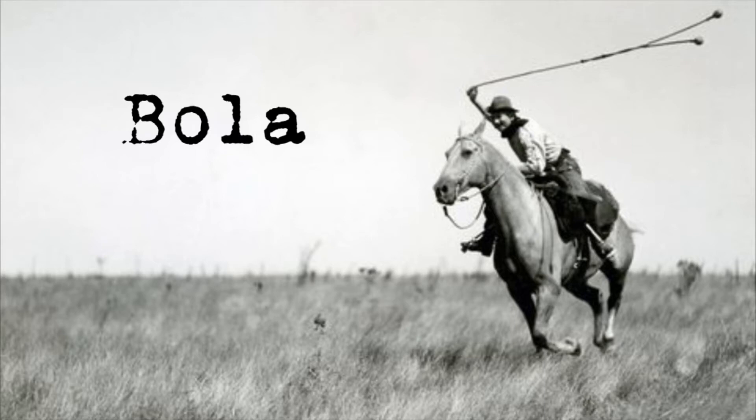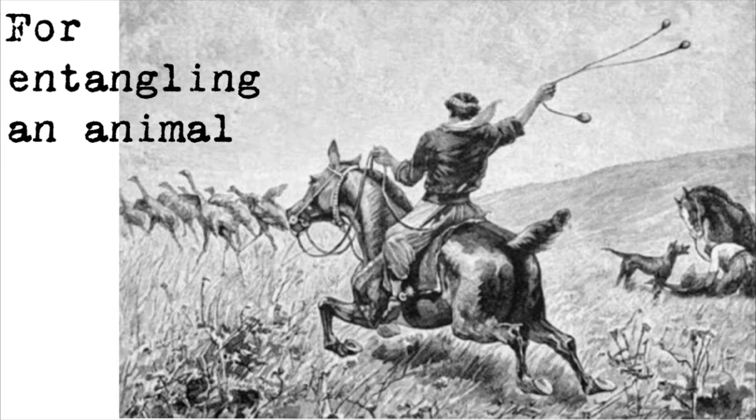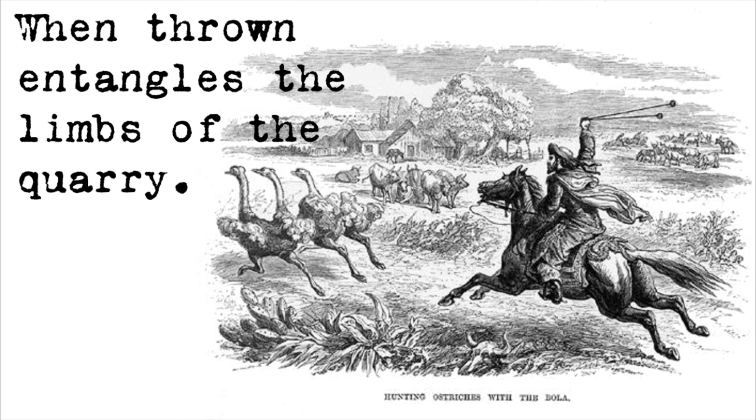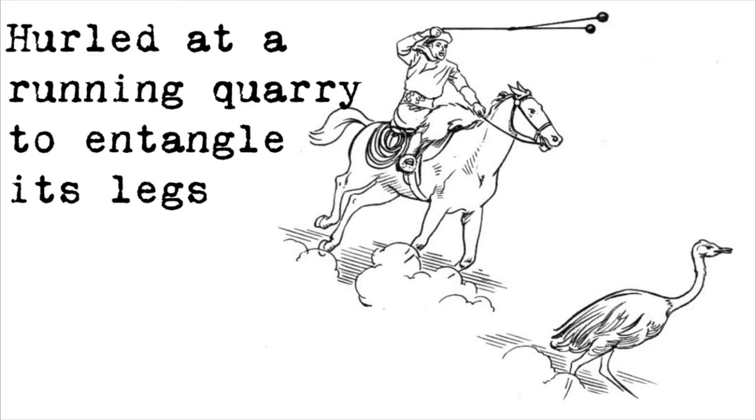A bolas is a type of throwing weapon made from weights on the end of interconnected cords, used to capture animals by entangling their legs. The thrower grasps the bolas by one of the weights or by the cords, gives the balls momentum by swinging them before release towards the target. The weapon is usually used to entangle an animal's legs, but when thrown with enough force, might even inflict damage. The bolas is designed to entangle, to capture. That's its function.